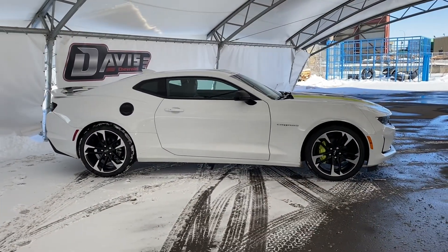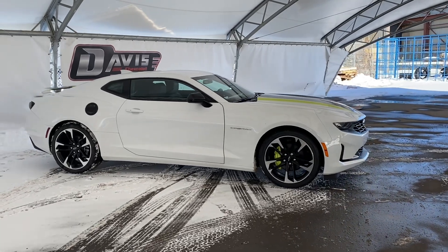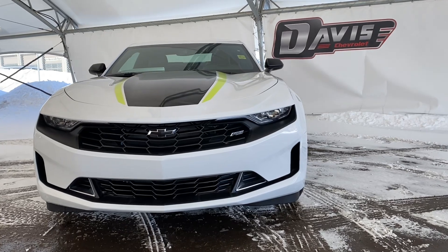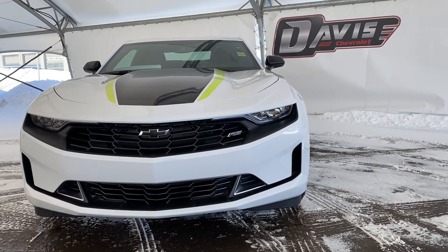Thank you for joining me on my quick walkthrough of one of our brand new 2023 Chevrolet Camaros. If you have any questions or concerns, or want to view this vehicle in person, please feel free to contact us — we'd be happy to help you. Thanks again for tuning in and have a great day. Bye!